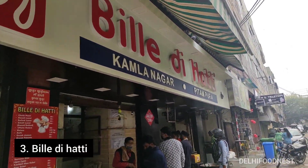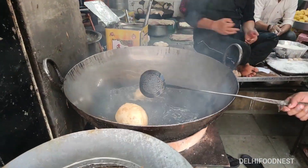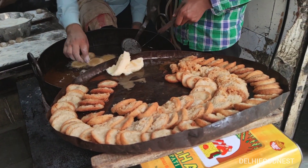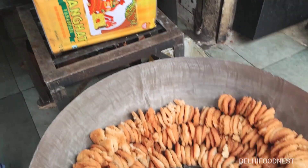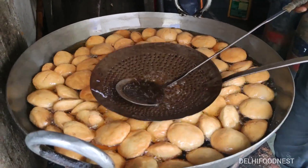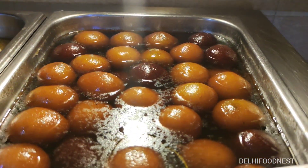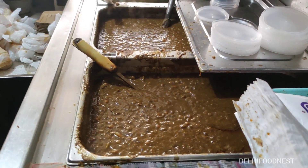Our third location for breakfast is Bille Di Hutti, which is a little away from the main market. This is a 60-year-old shop, mainly famous for cholay puri and lassi. The puri here is a bit different because it is made by mixing maida and suji, making it even crispier. They were also making anarsa — a sweet dish made from rice flour and mawa — which is available only during festivals like Lohri. Apart from this, you get kachori sabzi and lassi in both sweet and salty options. Sweets include gulab jamun and suji ka halwa, and they have also started serving some North Indian dishes for lunch, which we will cover in future videos.